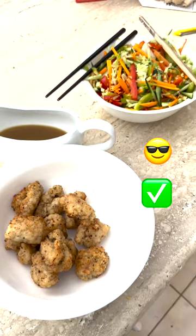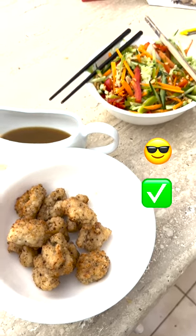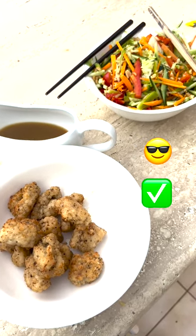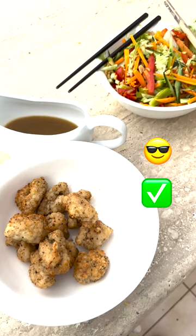So there you have it. Salt and pepper calamari with a Thai salad, cooked with identify, protect, detect, respond, and recover — the five elements of NIST. Come and get it!